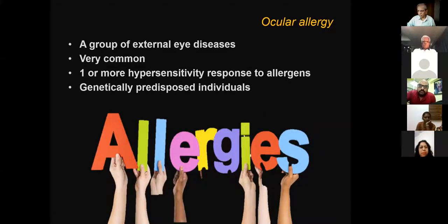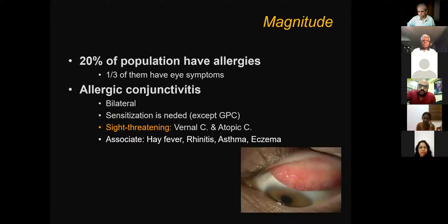Allergy affecting the eye is a group of external eye diseases — outside, exposed to the environment. There are autoimmune diseases which affect the back of the eye, but we are not covering those today. Surface allergies are extremely common. They can involve one or multiple hypersensitivity responses, and there can be genetic predisposition. At any point in time, 20% of the entire population has some kind of allergy, and about one-third of them — roughly 8% of the population — will have eye symptoms.